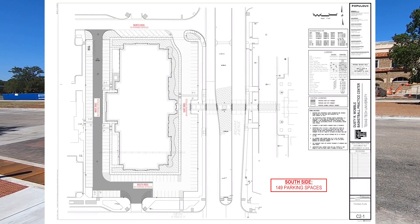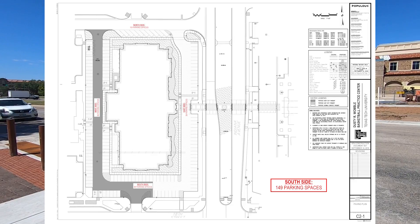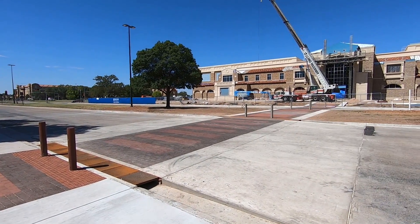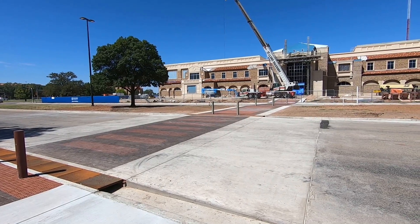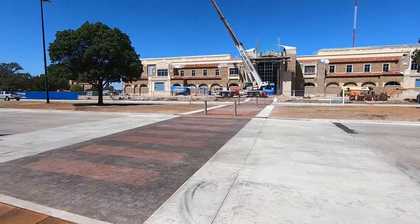Good afternoon Red Raiders, the raised crosswalk construction is completed. Connecting the Womble to the United Supermarket Arena, this will create a much safer environment for anyone attending an event at the USA, heading to the Womble, or heading to Commuter West.